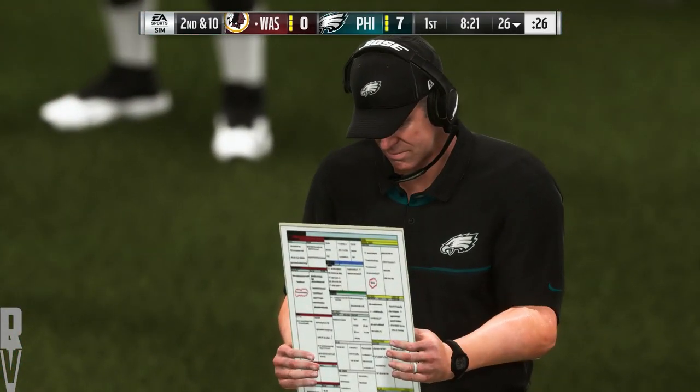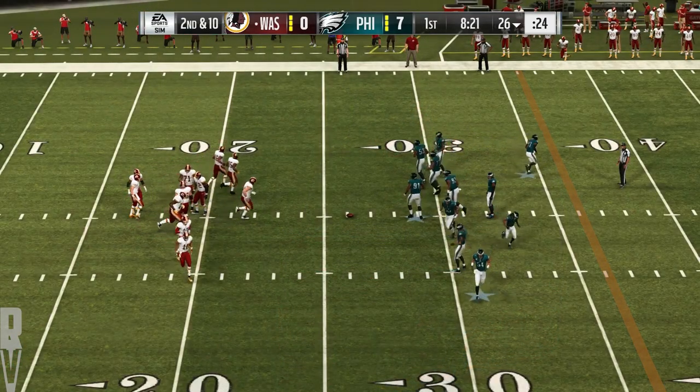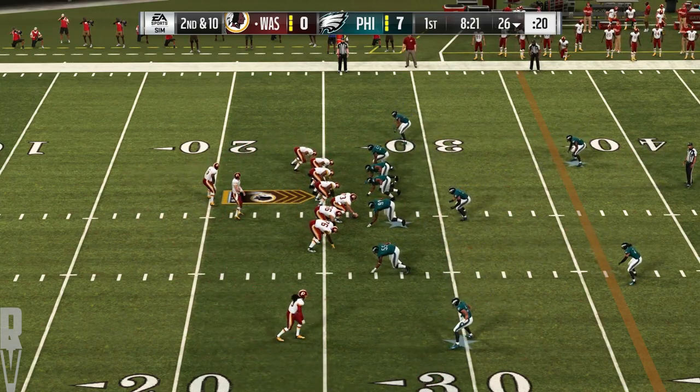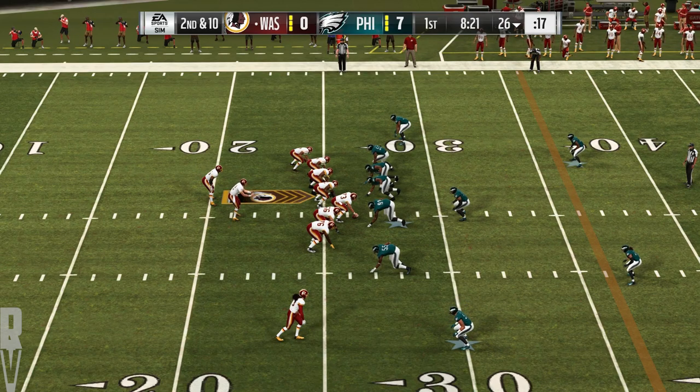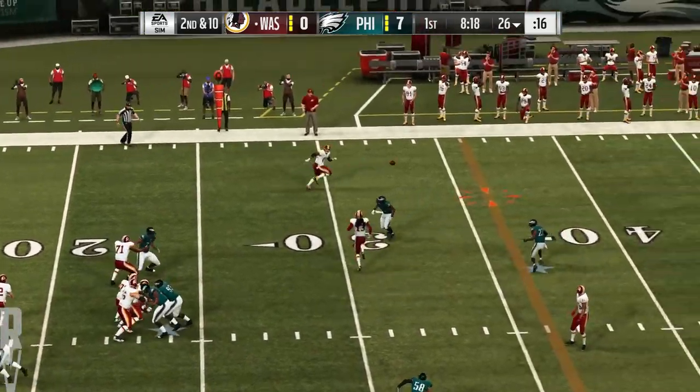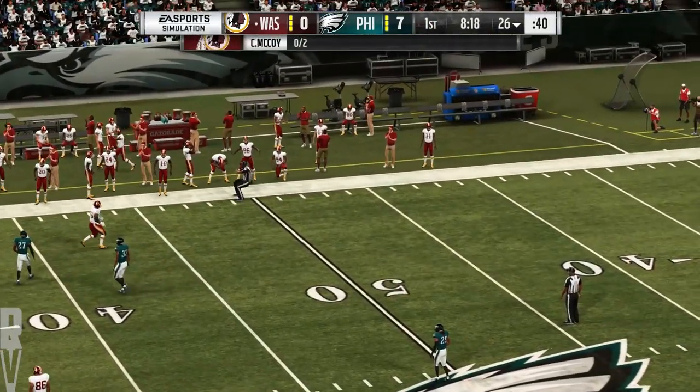Looking at their schedule towards the end of the season, Week 13 and 17 are both against the Eagles — those could be two huge football games. Could be monster games. And don't forget, Washington already has a win over Dallas earlier this year. Here's McCoy, and his throw's going to be incomplete.